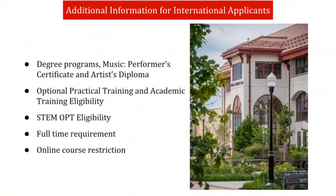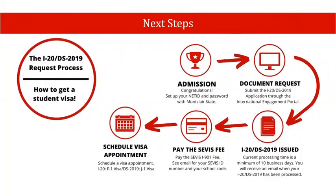International students on F-1 and J-1 visas are required to take a full course load each semester. This means nine graduate credits, or for the performer certificate and artist diploma, six credits. Only one of these courses, or three credits, can be fully online. As an international student pursuing a degree program, you'll most likely need to apply for an F-1 student visa to enroll at Montclair State.